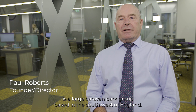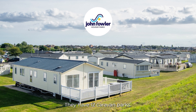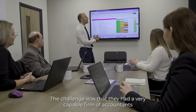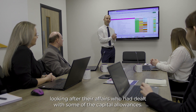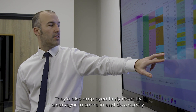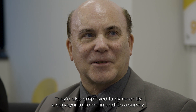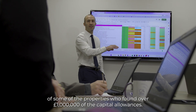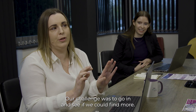John Fowler's is a large caravan park group based in the southwest of England; they have 12 caravan parks. The challenge was that they had a very capable firm of accountants looking after their affairs who had dealt with some of the capital allowances. They'd also employed, fairly recently, a surveyor who found over a million pounds of capital allowances. Our challenge was to go in and see if we could find more.